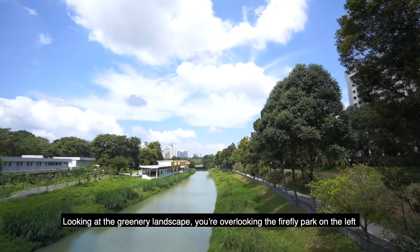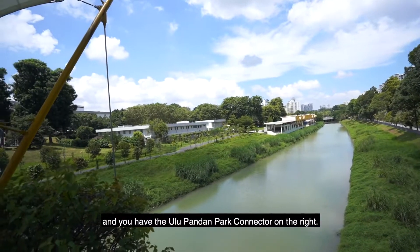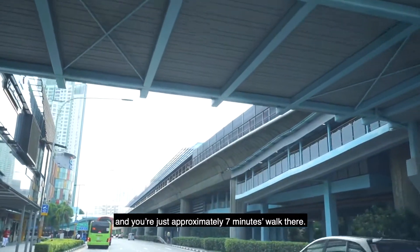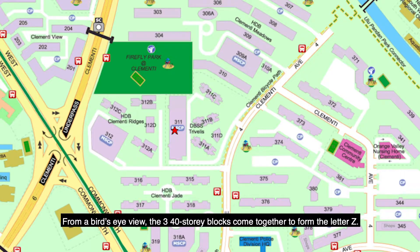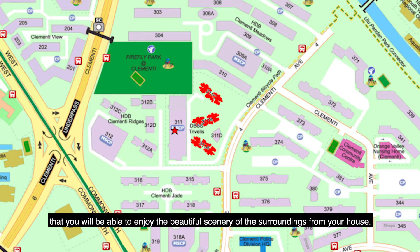Looking at the greenery landscape, you're overlooking the Firefly Park on the left and you have the Ulu Pandan Park Connector on the right. Clementi MRT Station is at the back of the block and you're just approximately 7 minutes' walk there. We have 3 primary schools — namely Nan Hua Primary School, Clementi Primary and Pei Tong Primary — all within 1km radius. From a bird's eye view, the 34-storey blocks come together to form the letter Z. This layout may come from a designer's meticulous consideration for residents to enjoy the beautiful scenery of the surroundings from your house.